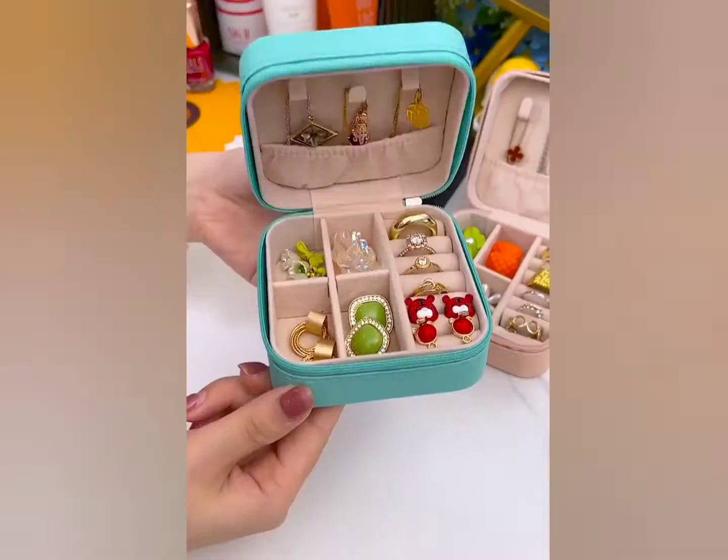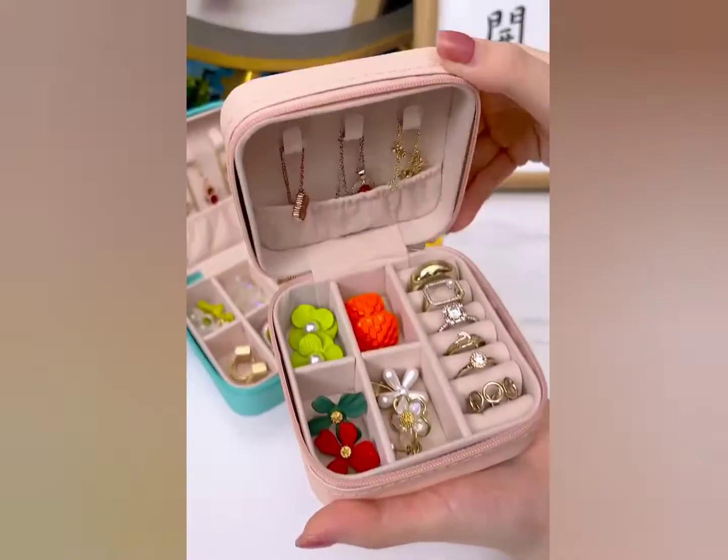This is a jewelry box. In it you can keep your small jewelry items, very convenient.